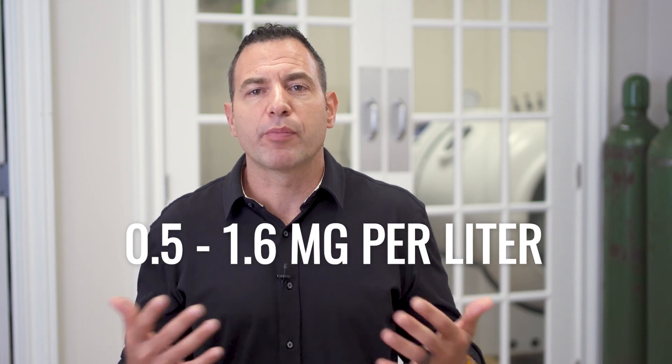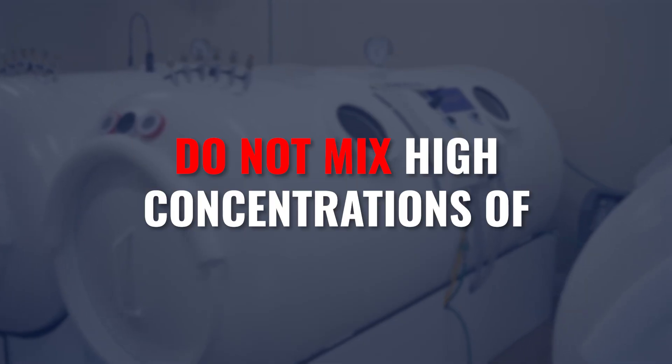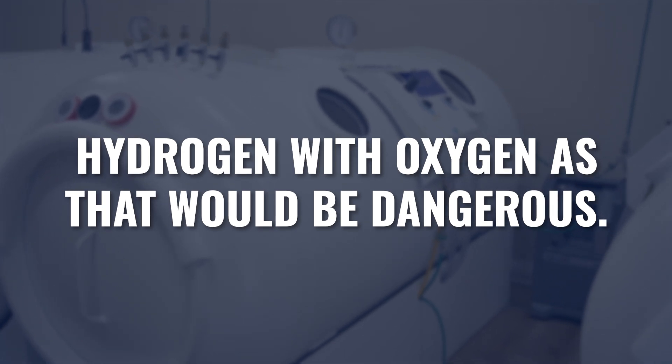Hydrogen is extremely explosive, especially in the presence of oxygen at concentrations of 10%, 20%, 30%, 50%, or 70%. We're talking about hydrogen levels at a tiny fraction of that — 0.5 to 1.6 milligrams per liter when dissolved in water. My preference is for people to drink hydrogen water rather than breathe it. Even when inhaled, the concentration is far below what would cause any explosive or unsafe reaction.